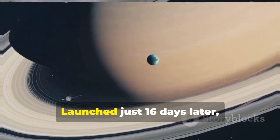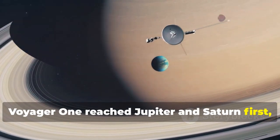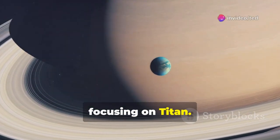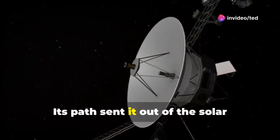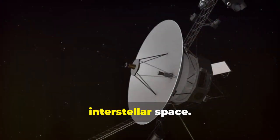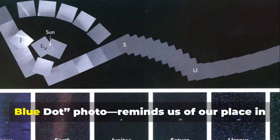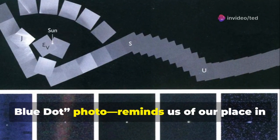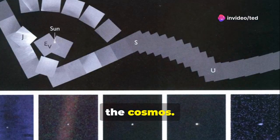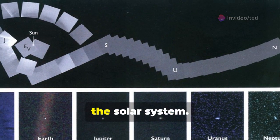Voyager 2's story is incomplete without its twin, Voyager 1. Launched just 16 days later, Voyager 1 reached Jupiter and Saturn first, focusing on Titan. Its path sent it out of the solar system's plane, making it the first to head for interstellar space. Voyager 1's most iconic act, the pale blue dot photo, reminds us of our place in the cosmos. Together, the Voyagers expanded our reach beyond the solar system.